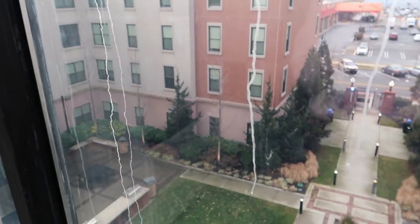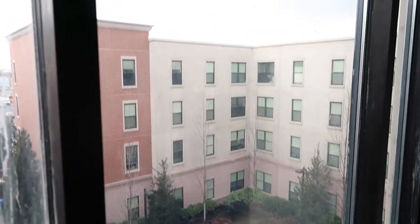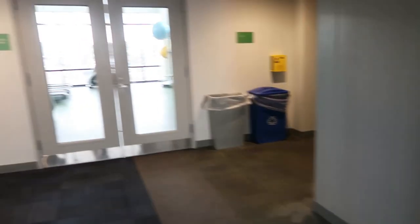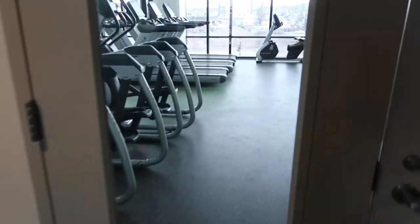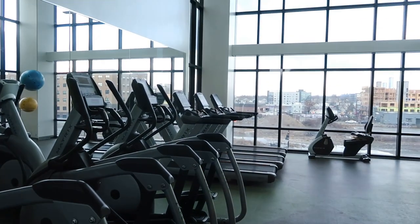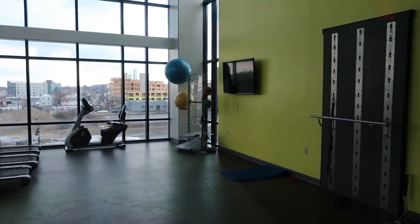The third floor, as far as I know, doesn't have anything special. Heading to the fourth floor - this is the view of the fourth floor common area, and this is the fitness room. I thought this was really cool: they have a fitness room in the dorm building. It's nothing crazy, but it's a nice amenity. If you wake up in the morning and don't want to work out in your room or go to a local gym or the campus fitness center, you can just go to the fourth floor and get your workout in.